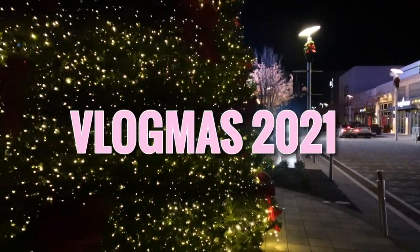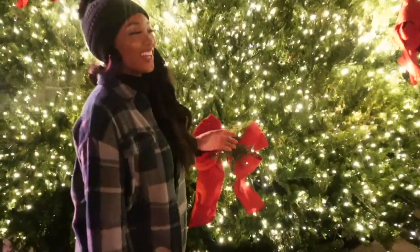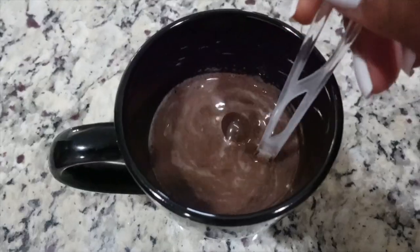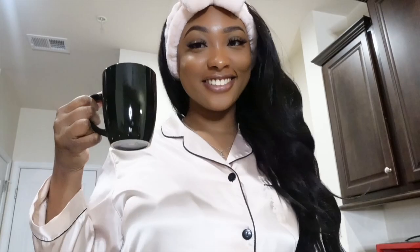Hey guys, it's your girl Saray, welcome or welcome back to my channel. So today is Vlogmas day five and wow, the time is moving slow but also fast at the same time if that makes sense, but today I will be doing a come hygiene shopping with me video at Target.